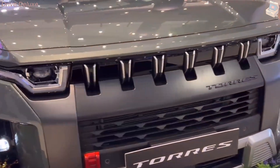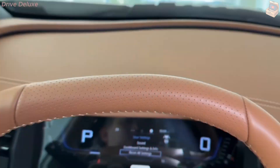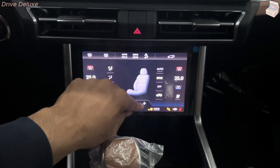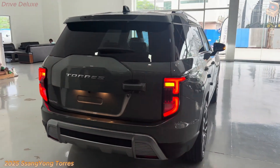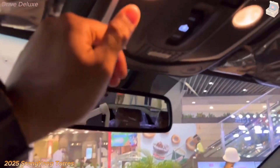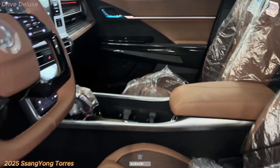Step inside the 2025 SsangYong Taurus and you'll find a cabin that's as comfortable as it is functional, blending rugged practicality with modern touches. The spacious interior comfortably seats five passengers, offering plenty of legroom and headroom for all. Expect high-quality materials throughout, with options like durable fabric for base trims and premium leather for those who want a more luxurious feel. Higher trims may also offer heated and ventilated front seats, providing comfort regardless of the climate. The sleek dashboard design centers around a large infotainment screen, likely ranging from 10 to 12 inches, where drivers can access navigation, smartphone integration through Apple CarPlay or Android Auto, and various vehicle controls, making all essential functions easily accessible.